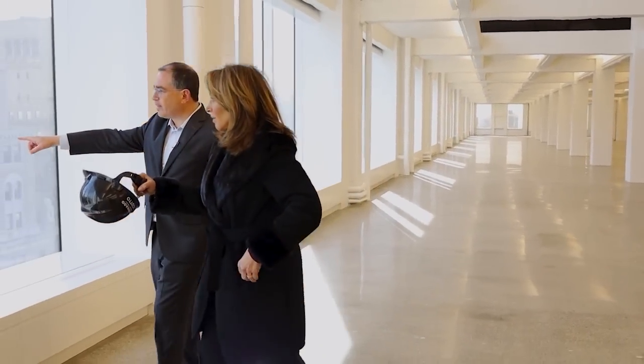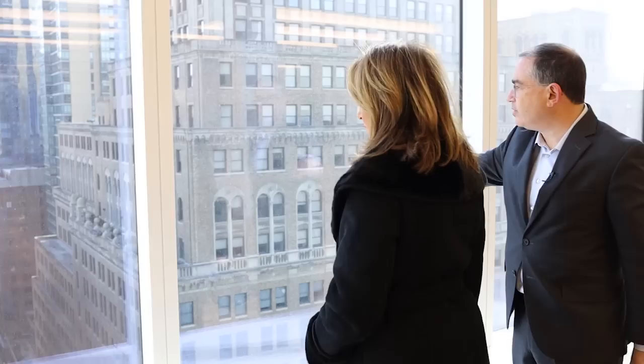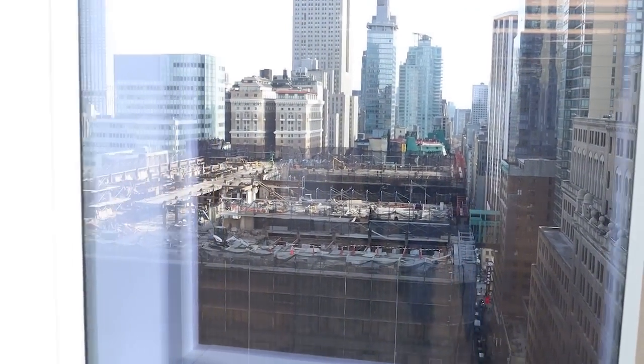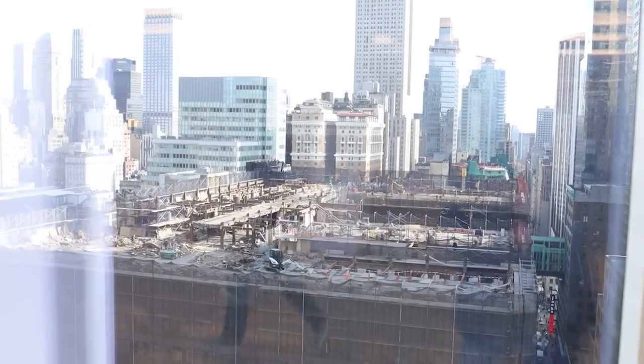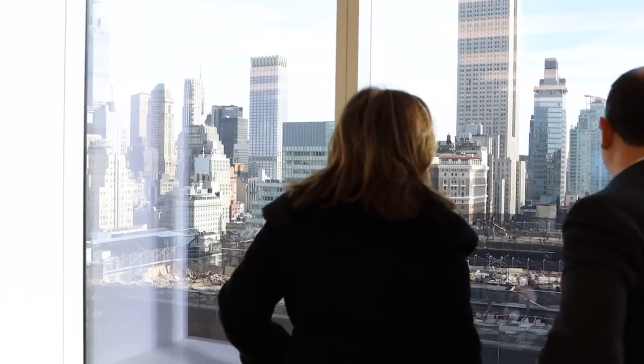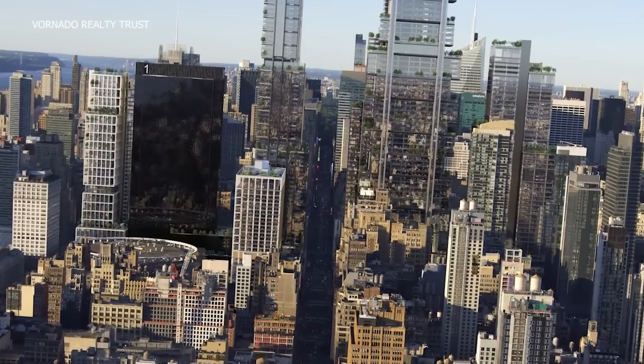Here's the answer to your question about the Hotel Pennsylvania. As you said, it's a top-down demolition — you can see the workers taking the building floor by floor down. That's going to take a long time — another 14 months or so.